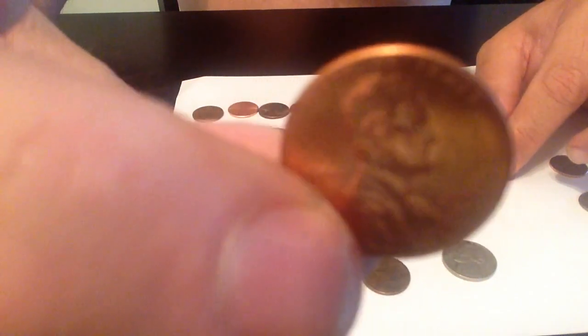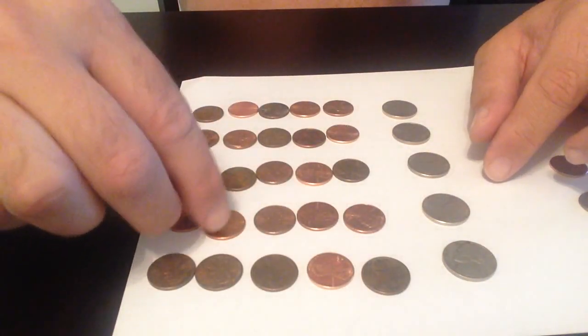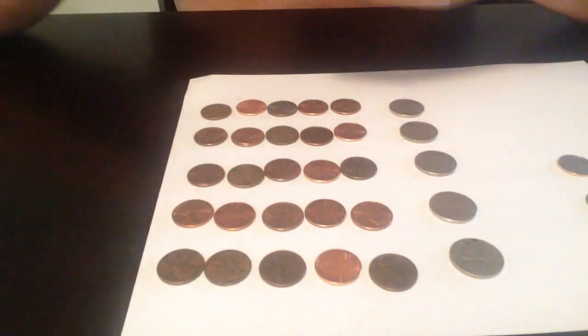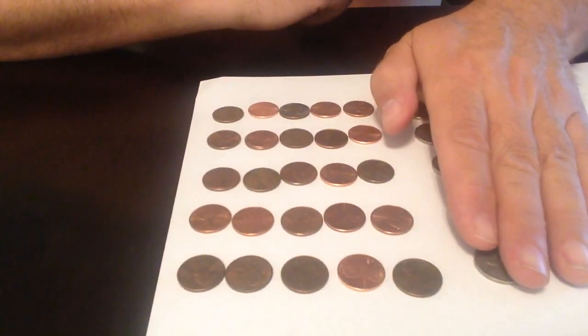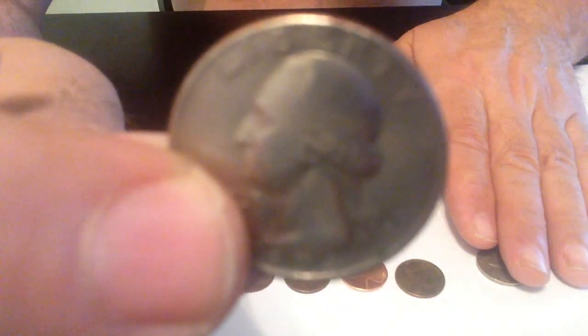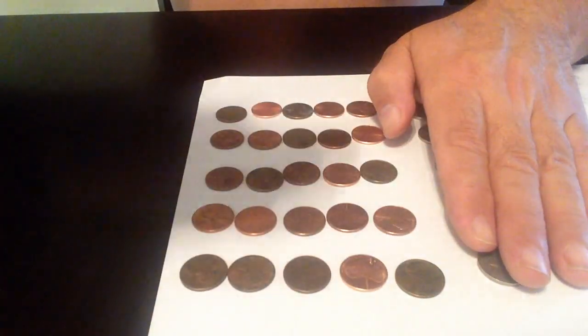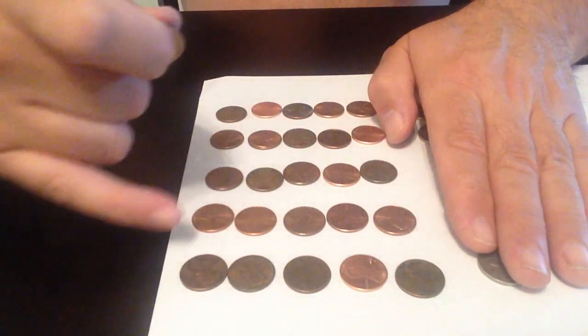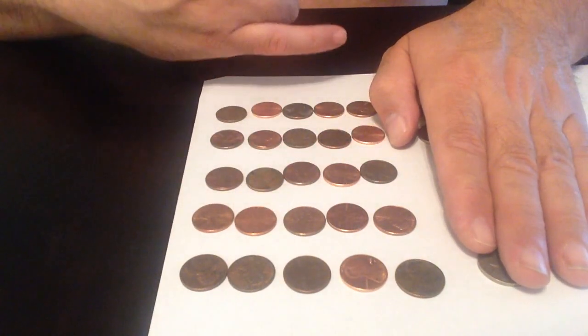The penny has Abraham Lincoln on it. So now we've learned that 25 cents equals the quarter, and the quarter has George Washington on it. Twenty-five cents equals twenty-five pennies, and like we counted earlier, it counts all the way up to twenty-five cents.